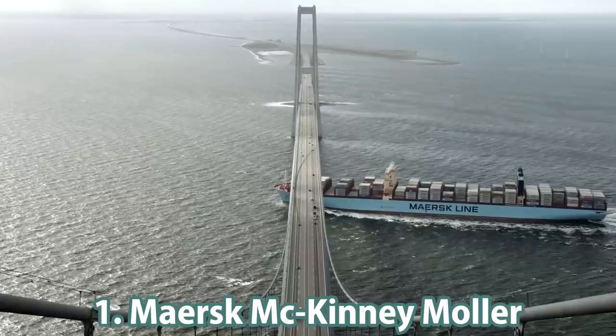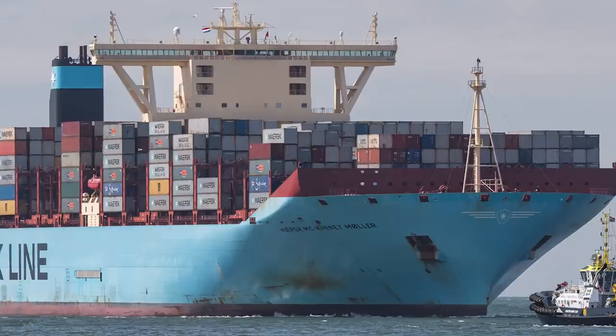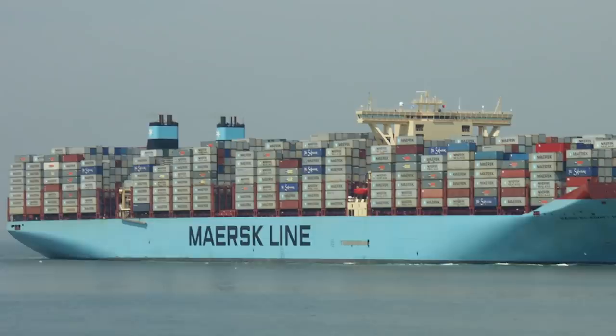Number 1: the leader of the list is the flagship of the world's container fleet, the Maersk McKinney Møller. This ship is 400 meters long and 59 meters wide. It has 14.5 meters of draft and 165,000 tons of deadweight tonnage. It also has two engines with 30,000 kilowatts of power and two propellers, parts of a twin skeg propulsion system.